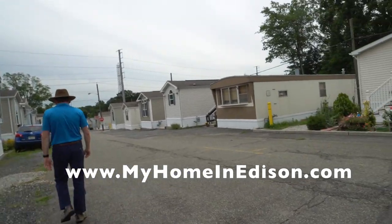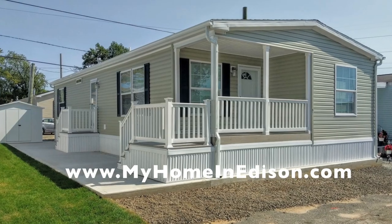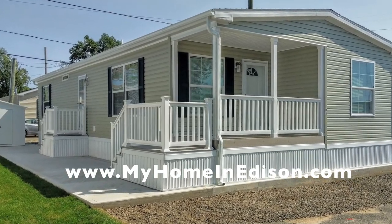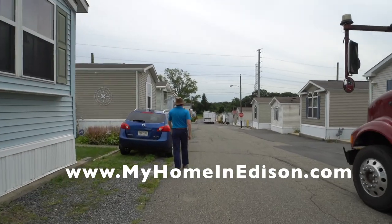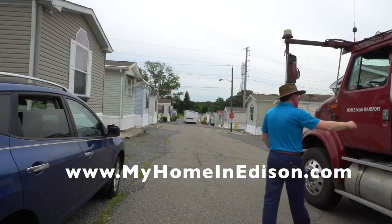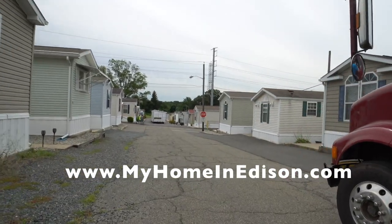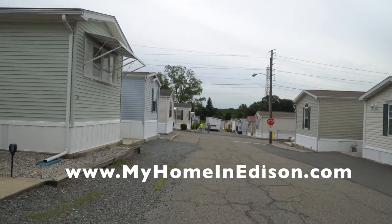This new house will have a half front porch. It's a two bedroom, two full bathrooms. You can see the front porch there. It'll be set on lot E17 in Edison Mobile Estates. The construction of this house — our homes are all built to the Energy Star certification.